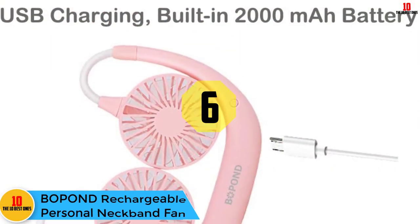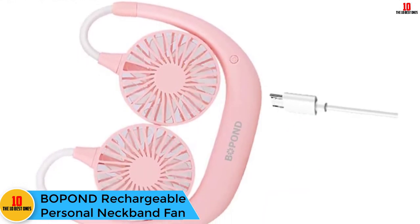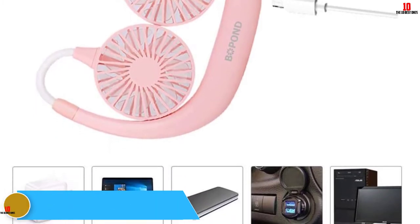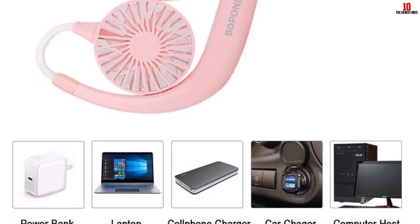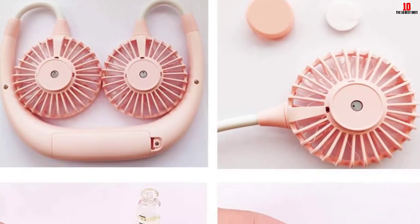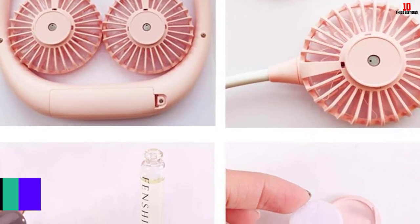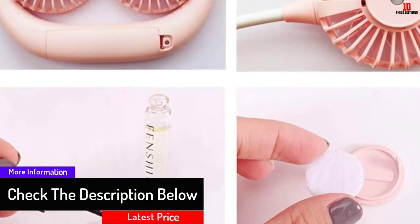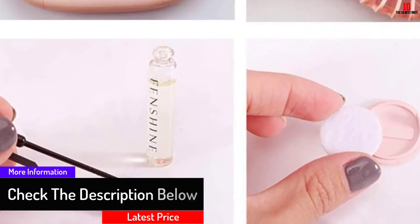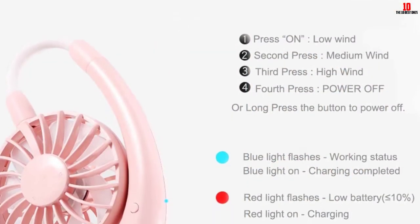At number six we have the Bopond Rechargeable Personal Neckband Fan with three-speed settings. The Bopond neck fan has a fitting style and you do not need to keep pulling it up. This hands-free neck fan can be used anywhere in hot weather — just hang it around your neck. It features a 2000mAh 18650 lithium battery allowing 4.5 to 13 hours of working time and a charging time of two to three hours.